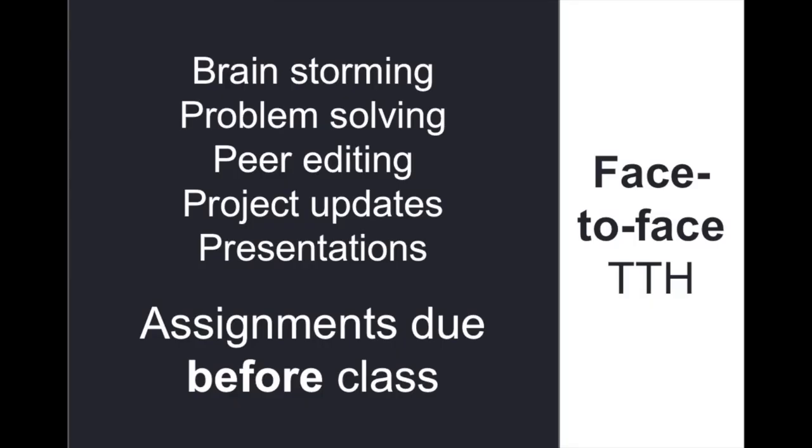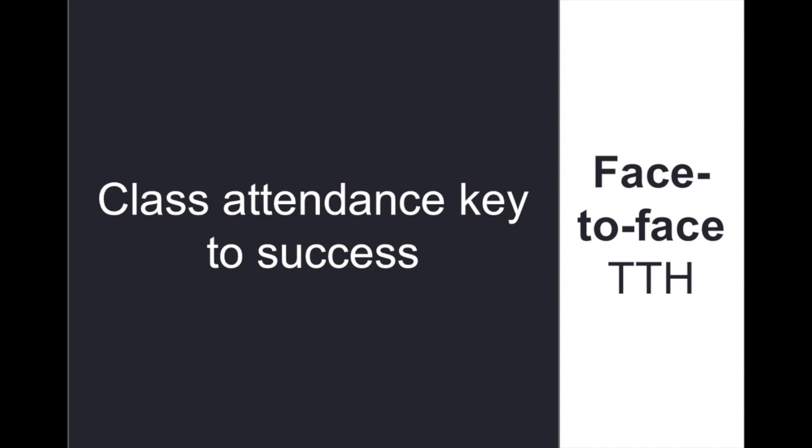Tuesday and Thursday we're meeting face to face, and obviously these are really important meetings. This is the time when we'll be brainstorming and working as a collective, problem solving, talking about the best ways to get interviews and what some of the best sources will be. We'll be doing peer editing, updating our projects, and doing some short class presentations. The assignments for Tuesday and Thursday are always due before class so that we can have them in hand when we get to class. Class attendance is key because this face-to-face time is where we will work out a lot of our problems and motivate each other with creative thinking.